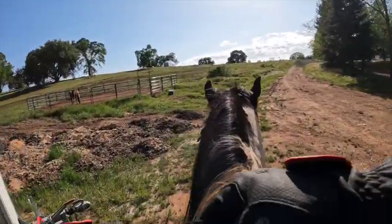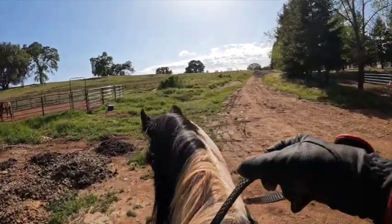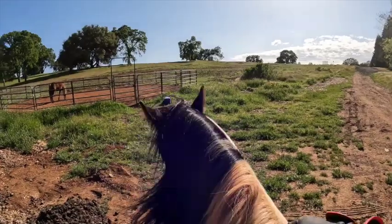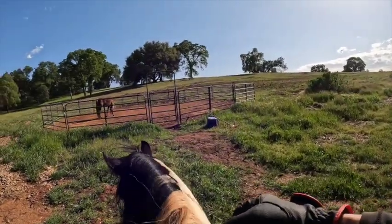I'm trying to get him to eat some grass. I want him to know that somebody can be up here and he can just relax and be okay — that they're not constantly asking him to do something. He spooked at the poop.